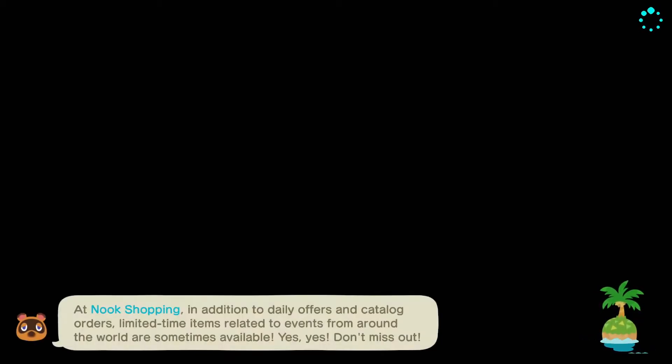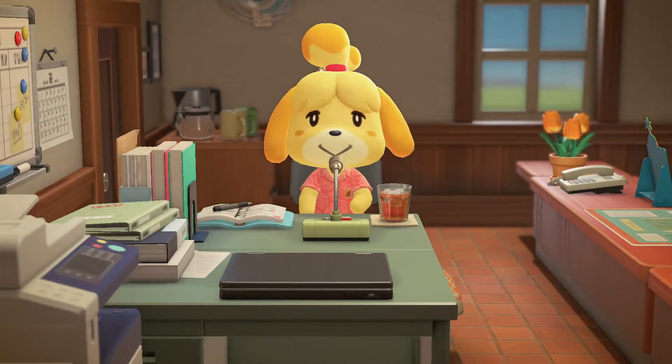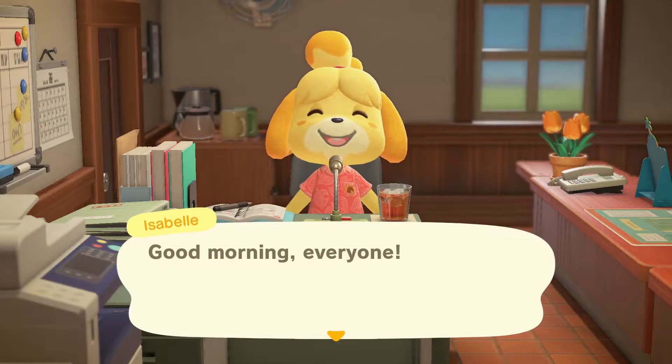We do have a new villager. I let it autofill. I have met the villager briefly while they were in boxes, so hopefully we can all go see the interior of the house for the first time together.